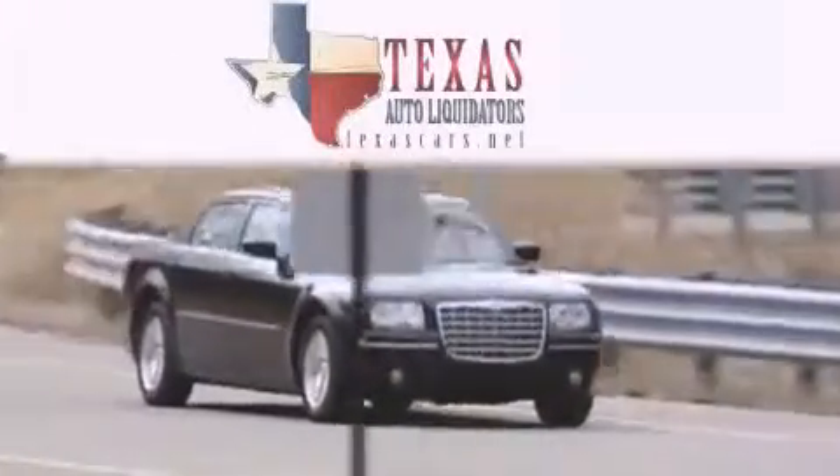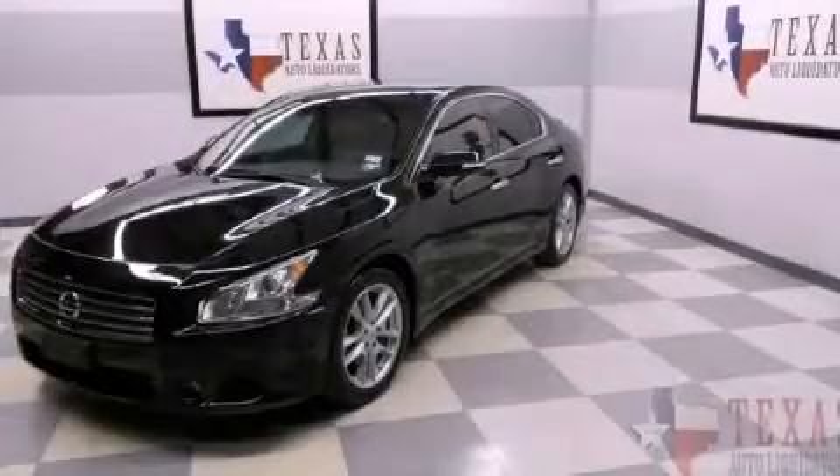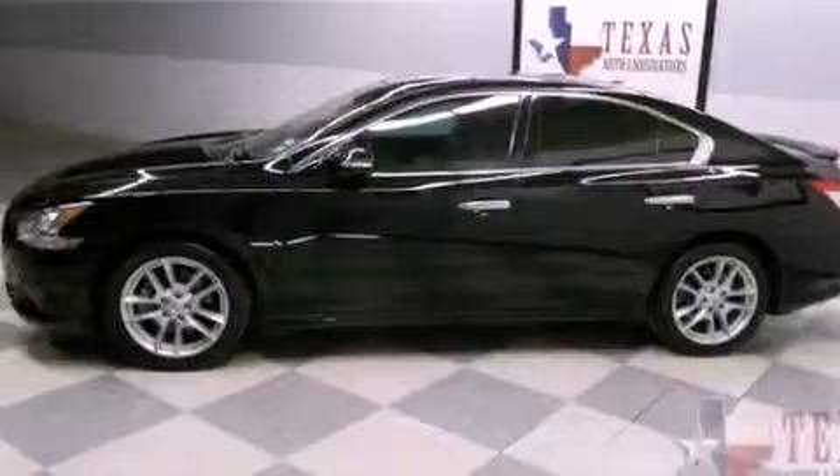Another fine vehicle offered by Texas Auto Liquidators. This is a 2010 Nissan Maxima. It has a 3.5-liter six-cylinder engine and an automatic transmission.